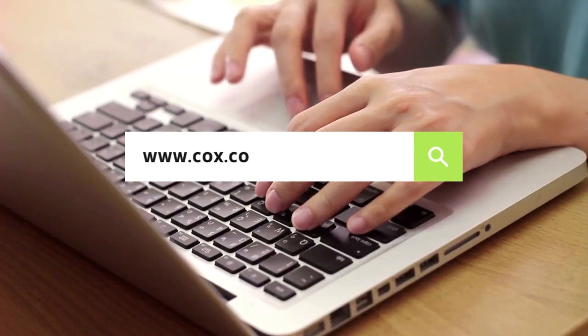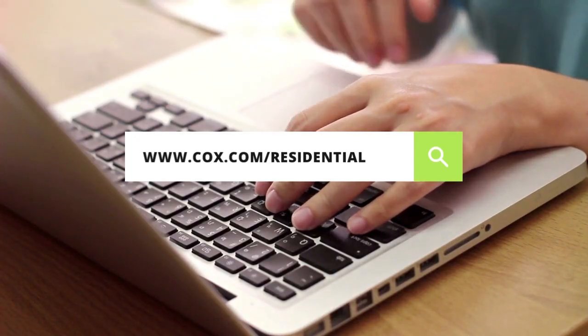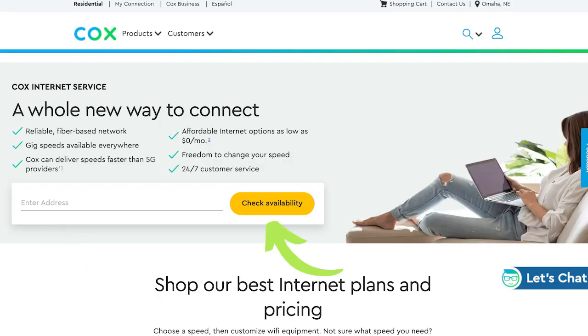To see if Cox is available where you live, go to cox.com/residential, enter your address, and click the check availability button.